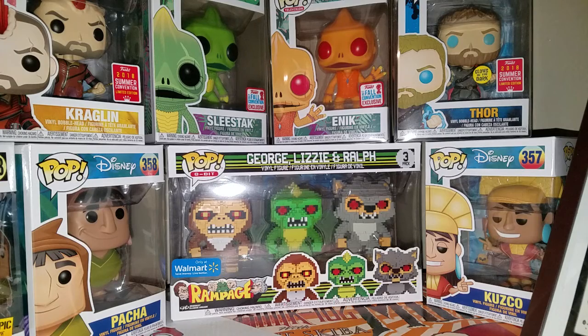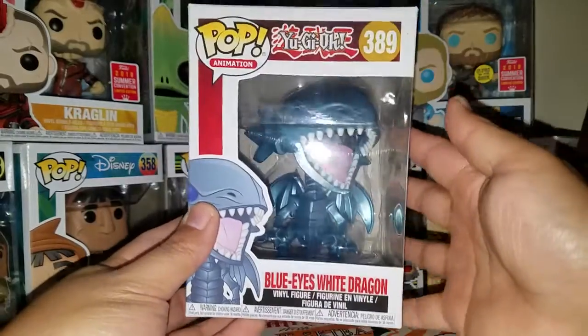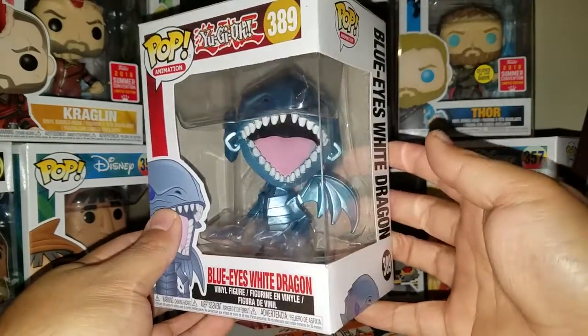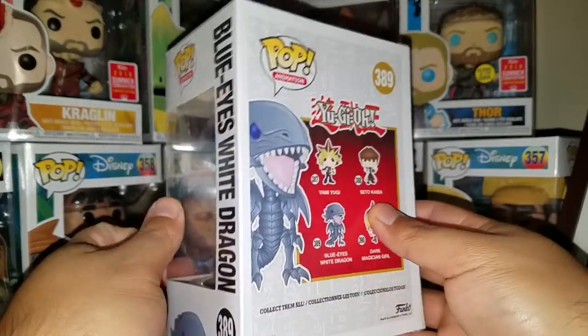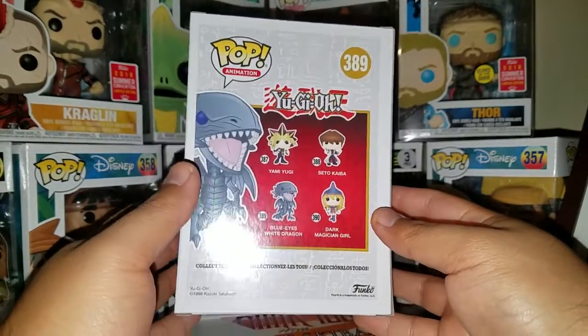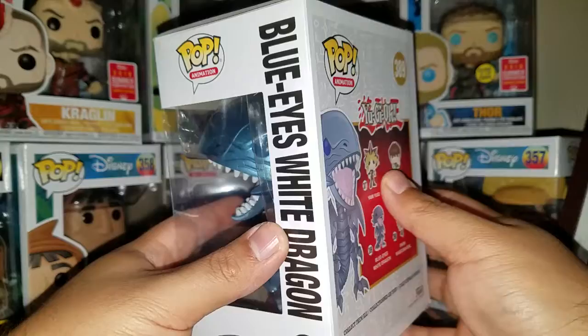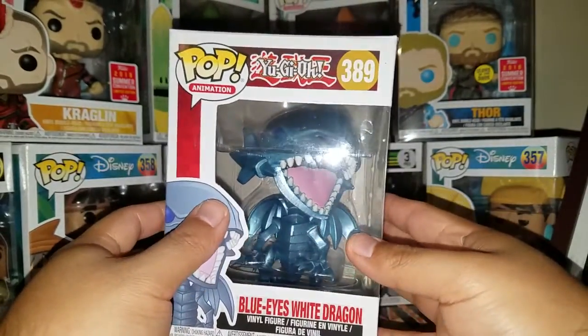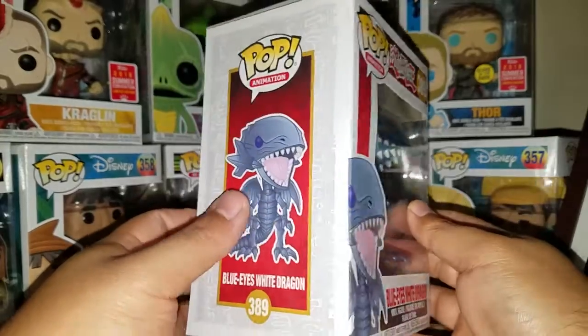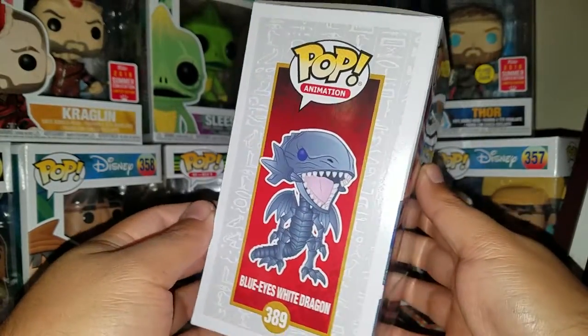I only got one pop from the line, but it is the Blue Eyes White Dragon from the Yu-Gi-Oh! set. Today was the release of that Supernatural pop ride, the one with the chase where the car is all chrome. I didn't care about that — I'm not a Supernatural fan, and just because they have a chase, I'm not going to go wait in line for that one.